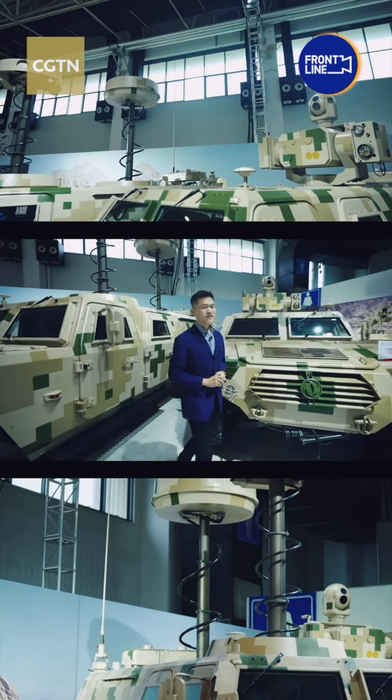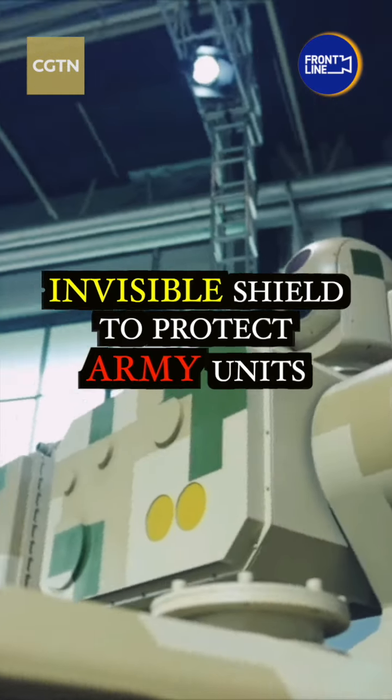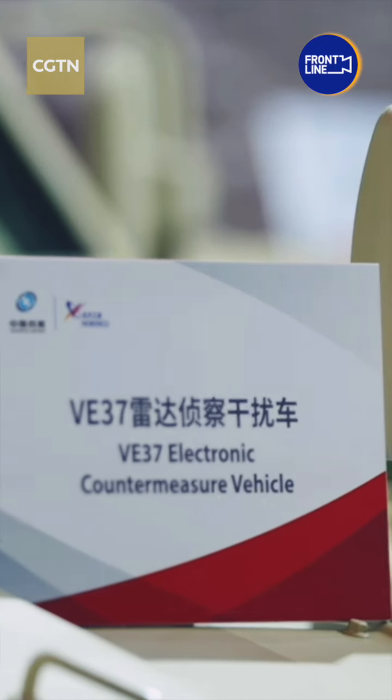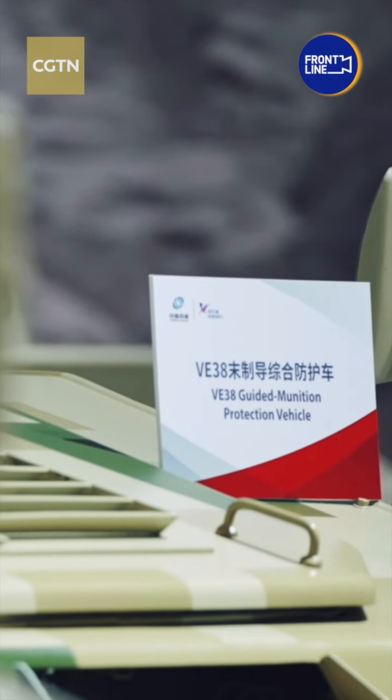These two machines can provide an invisible shield to protect army units. Hello people, Gerald here. This is the VE-37 electronic countermeasure vehicle, and next to it, the VE-38 guided munition protection vehicle.